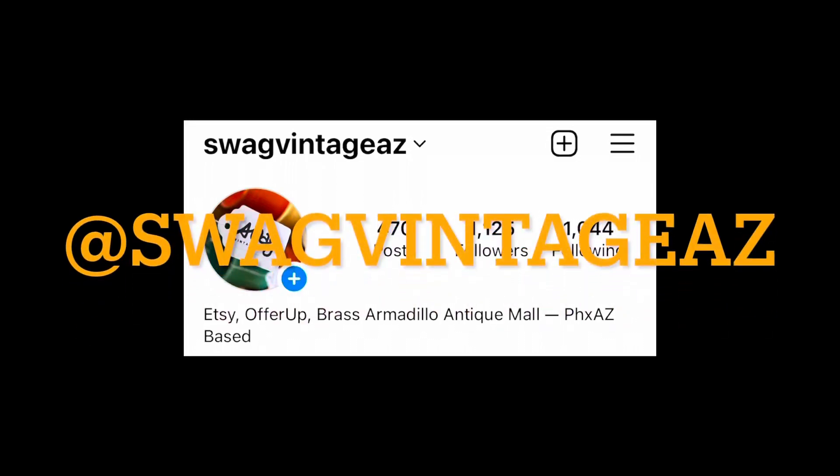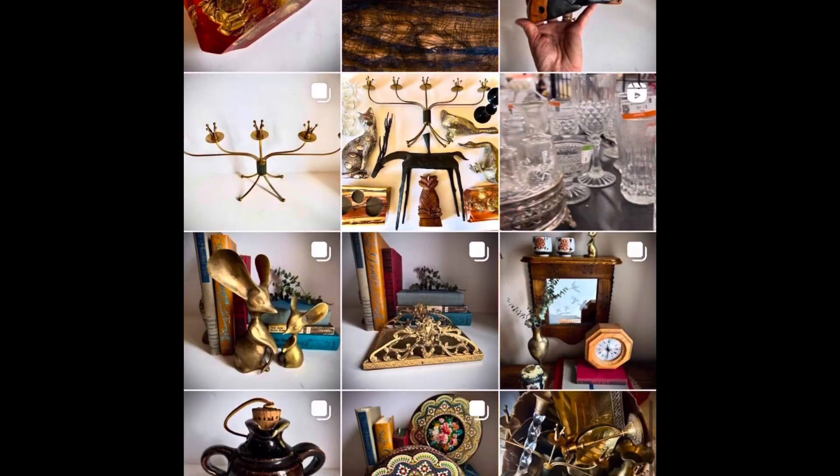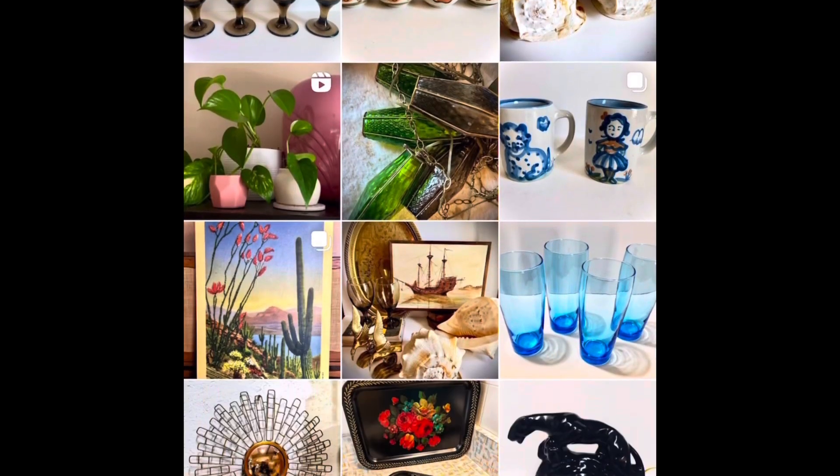Hi, we're Swag Vintage AZ. You're going to come thrifting with us today, but please take a look at us on Instagram. We're also on Etsy, OfferUp, and we have a booth at the Brass Armadillo in Phoenix, Arizona.